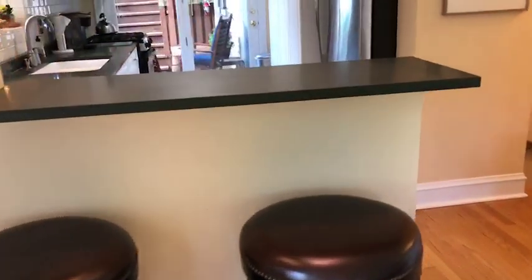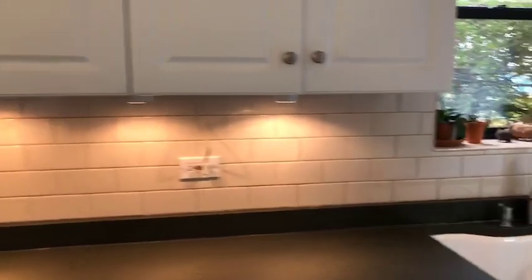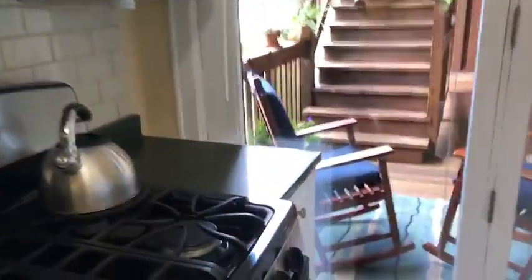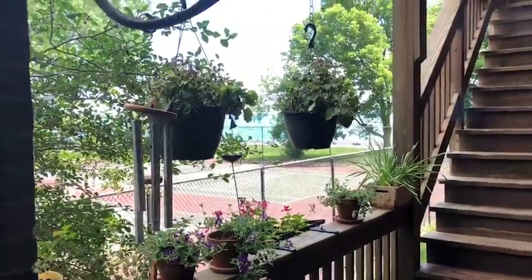We have an eat-in bar here in the kitchen and a big galley kitchen. Lots of cabinetry, subway tile backsplash, and stainless appliances. Then our back outdoor space — plenty of room for a table and chairs or a little grill. This overlooks tennis courts and the lake.